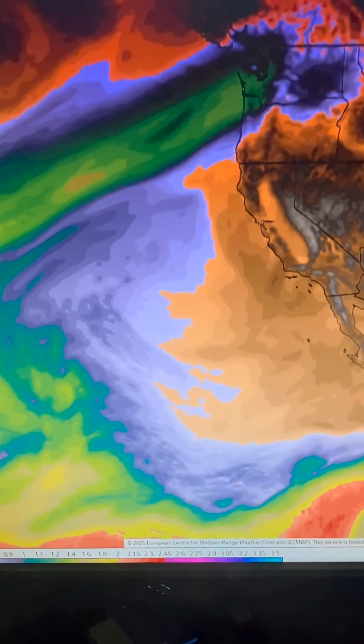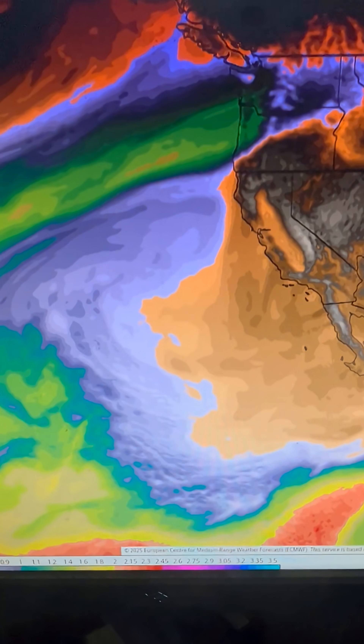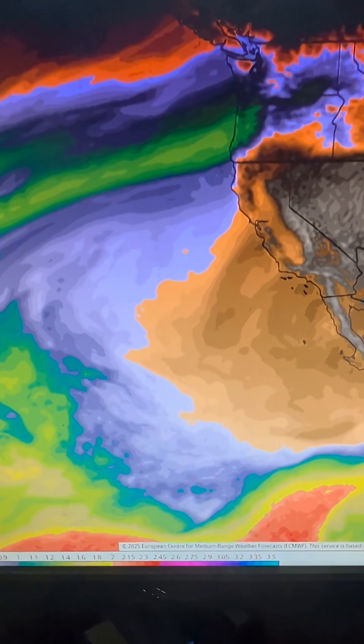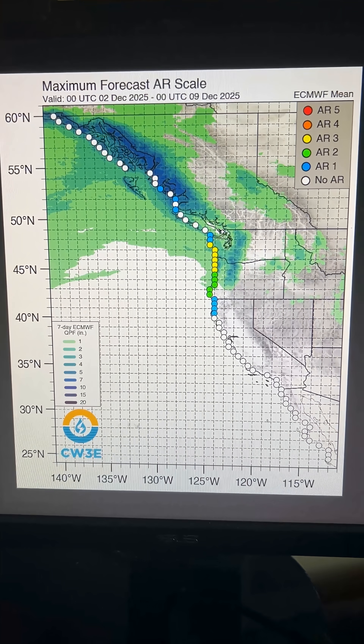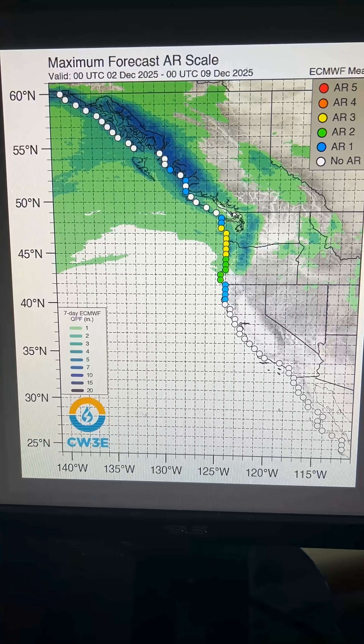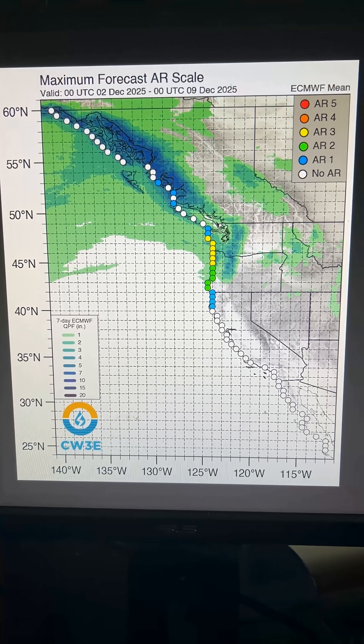More drying, and then we see actually a lot wetter pattern kind of push into us as we head towards the first part of next week — this is for Monday and Tuesday. With all those brush-bys by atmospheric rivers, you might think we'd be worried about some flooding, but the good news is it doesn't look like it's going to be a problem.